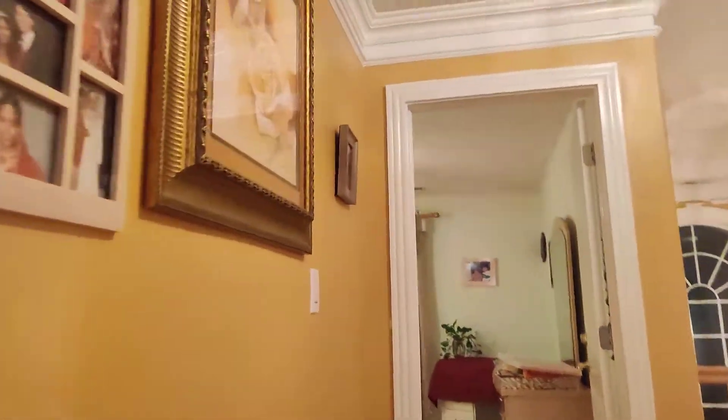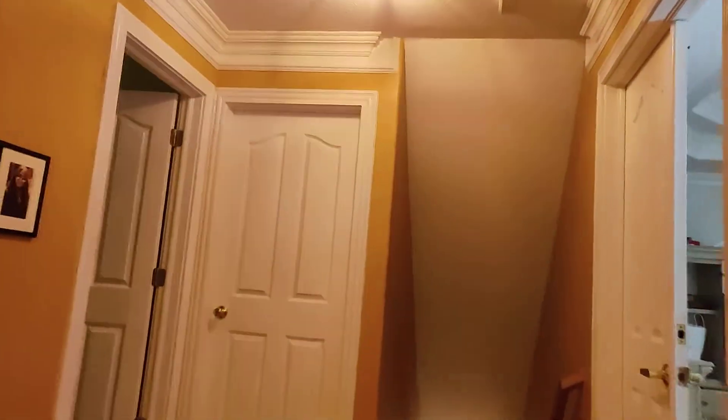I'll turn on the TV, let's see how it goes on. TV on. Here is a closet with clothes and everything, and then here is another closet with nice pillows, blankets, and quilts. The fan is on high — let's go to our next room.